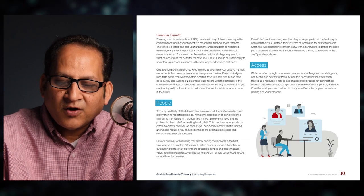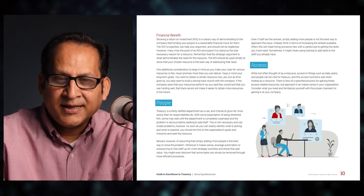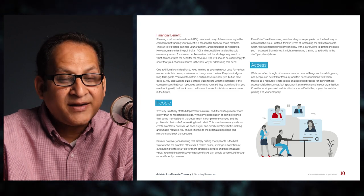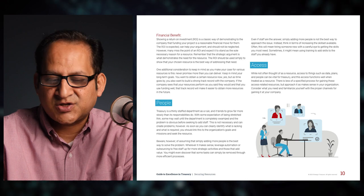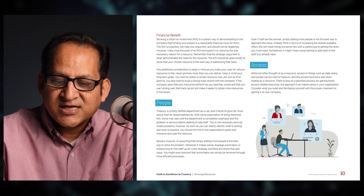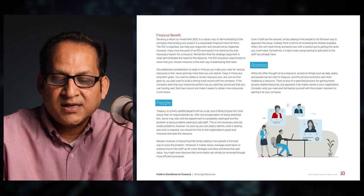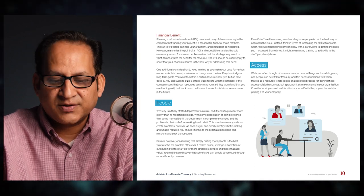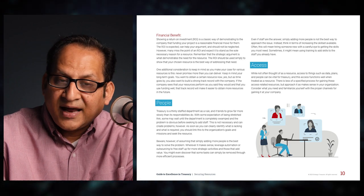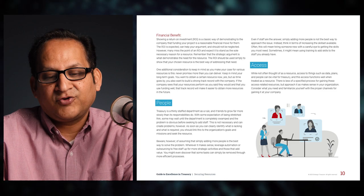Even if staff are the answer, simply adding more people is not the best approach. Instead, think in terms of increasing the skill set available — often this means hiring someone with a careful eye toward the skills you most need, and sometimes it might mean using training to add skills to the staff you already have. The third principle is access: while not often thought of as a resource, access to data, plans, and people can be vital for treasury and should be treated as such.